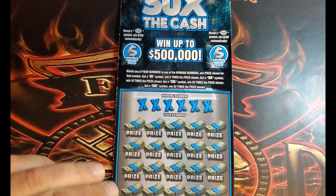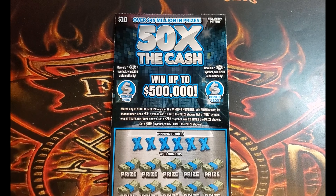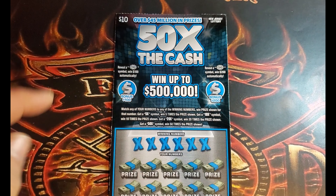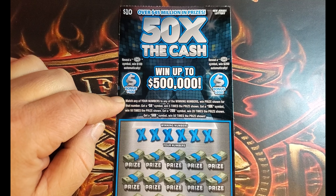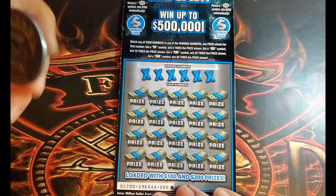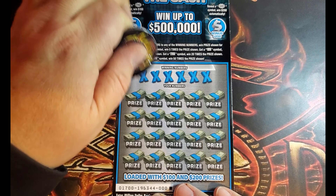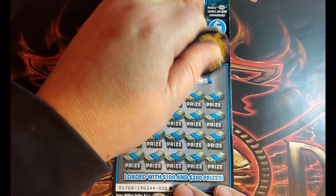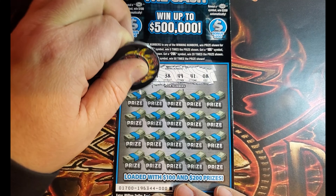On the $10 '50 Extra Cash' ticket, we have two bonuses up top. We're looking for a $100 burst or a $200 burst. Down below it's a matching numbers game. Then we have the 5, 10, 20, and 50 times symbols. So here we go — we're looking for $21, $9, $38, $49, $41, and $8.